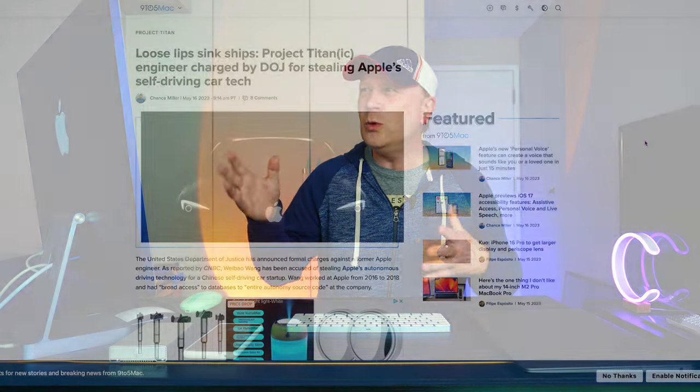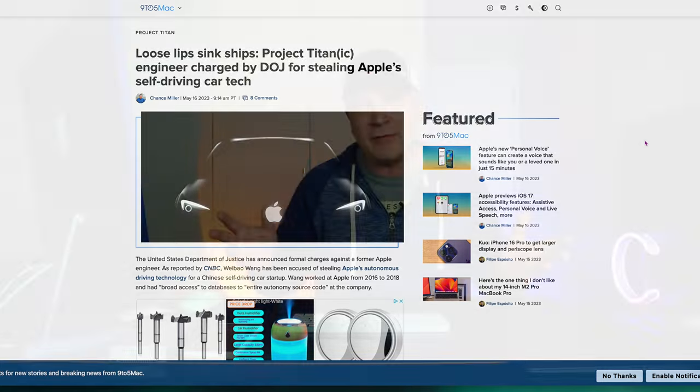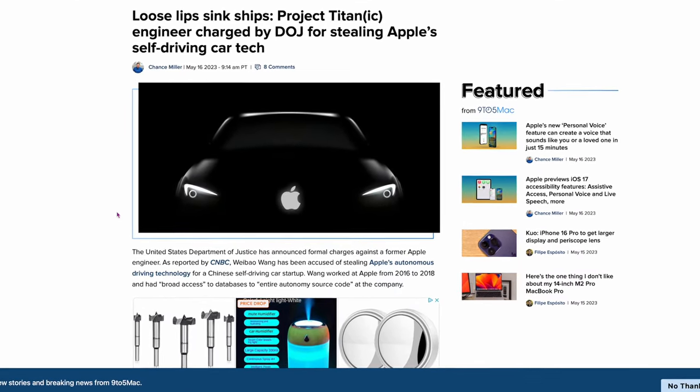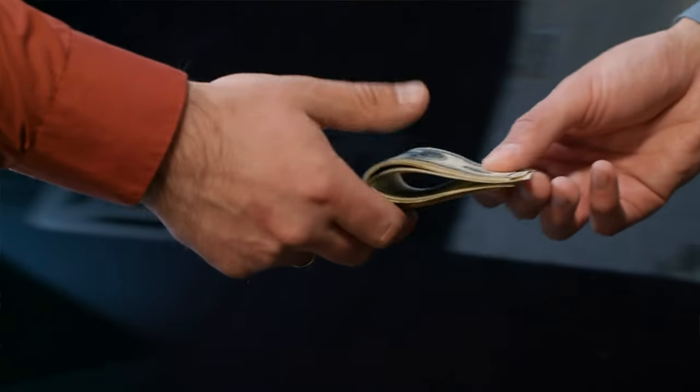The final story: Apple's Project Titan self-driving technology was compromised. An engineer has been charged by the DOJ for stealing Apple's self-driving tech. Apple has been working on self-driving technology, possibly for a car one day. Someone from China reportedly stole data from 2016 to 2018 — they had broad access to the databases and were sending data to China to help their car manufacturers. Only 2,700 employees had access to that data, which is a lot of people for such important cutting-edge information.